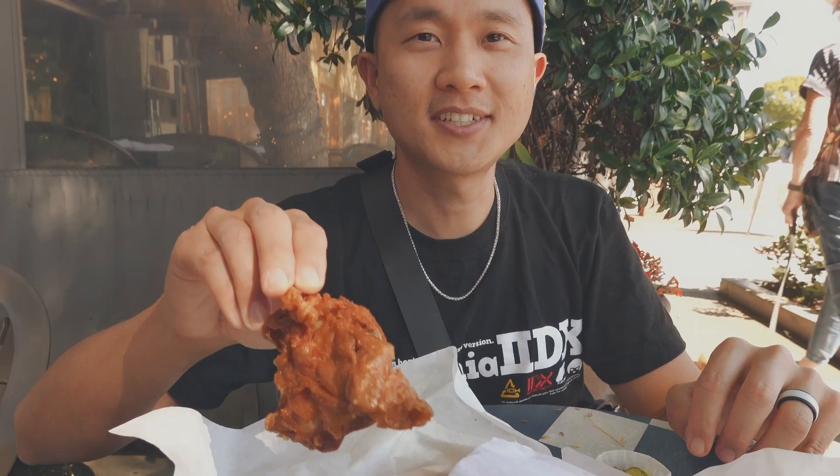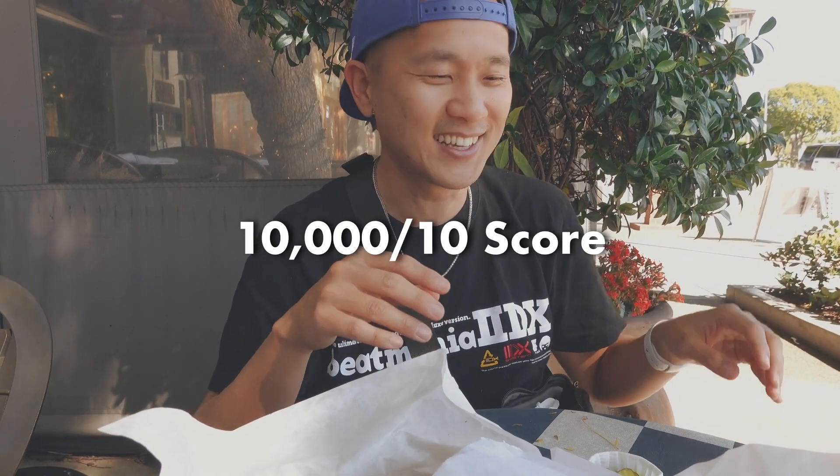Where can you get blueberry biscuits? Hardly anywhere. This is a thousand out of ten — it's so good. Chicken is definitely not guilt-free at all, but this is for sure a treat-yourself type of chicken. It might really be our favorite because it's always so good. Ten thousand out of ten.